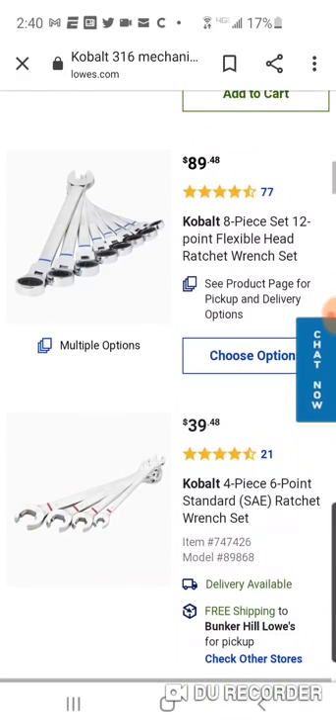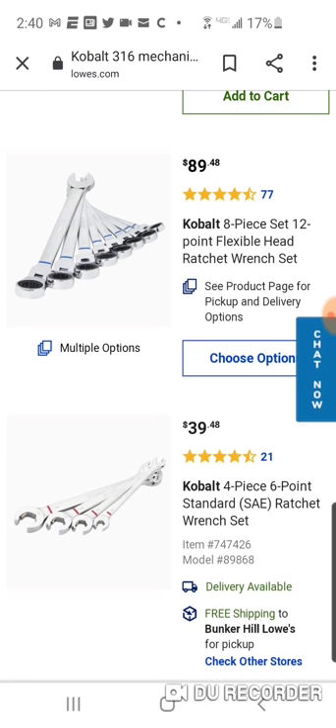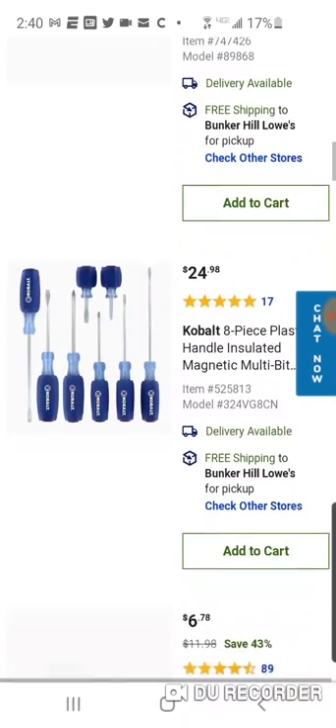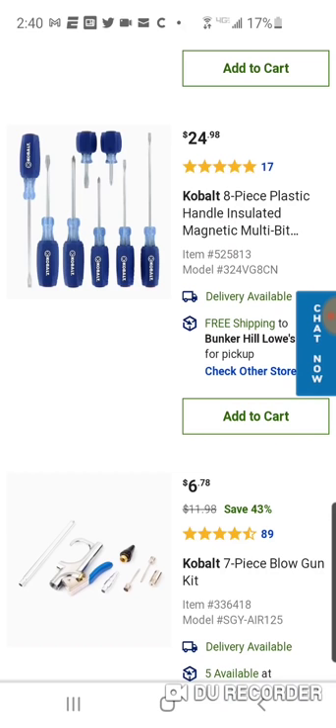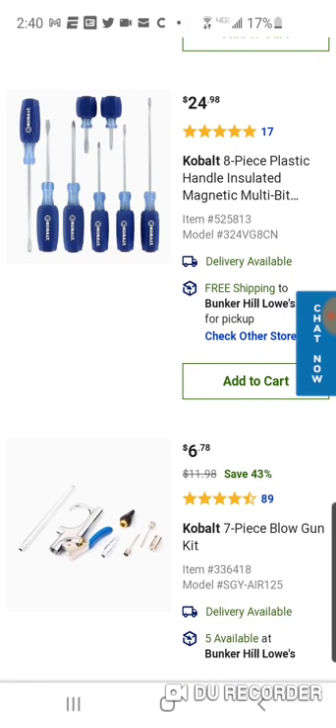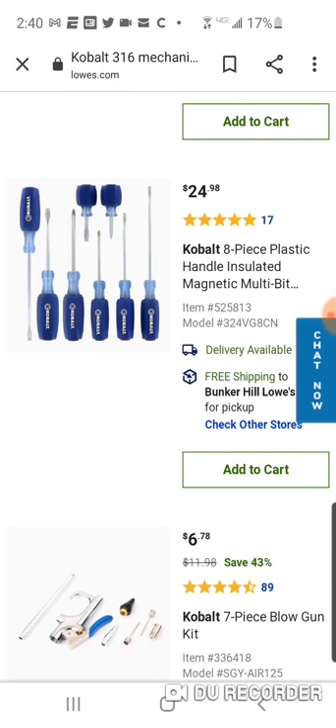$64 for a 38-piece set. You got your ratcheting set here — eight-piece, 12-point. A lot of money. $89, eight-piece set. The Husky set is the way to go. Even a little expensive here for an eight-piece screwdriver set — I think the Milwaukee's $19.99.